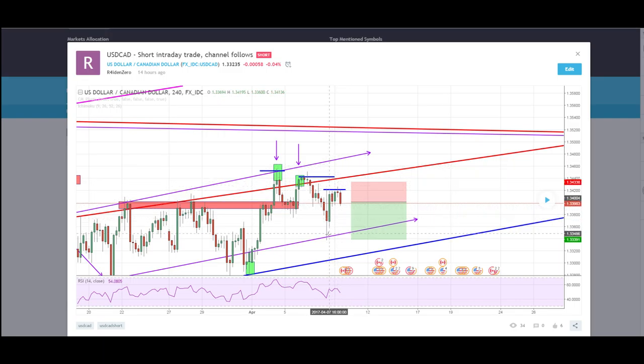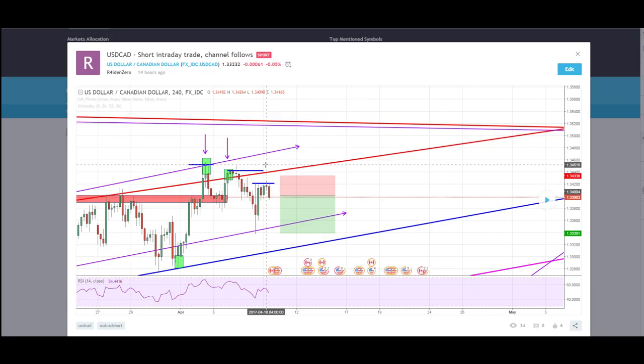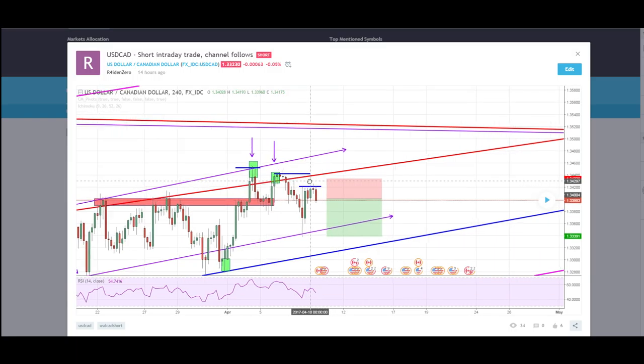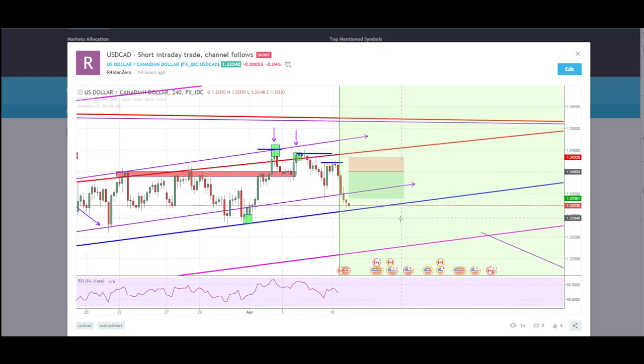So after that spike down, I waited for a retrace of the price around the 61.8% Fibonacci level, which is around here, and waited for some candle confirmations. As you can see, there's a little doji and a really nice red candle right here. Then I traded short with a really tight stop loss — something above that level would have stopped me out — but price really went down straight as I predicted.